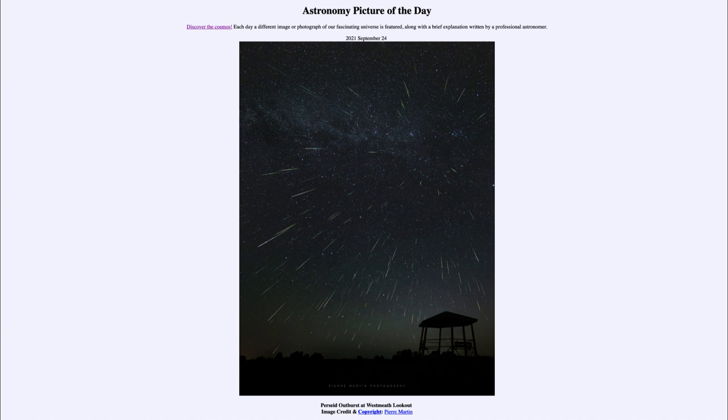Today's image is titled Perseid Outburst at Westmeath Lookout. So what do we see here? This is a part of the Perseid meteor shower from this past year.